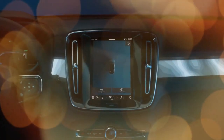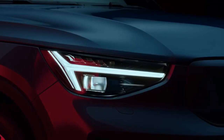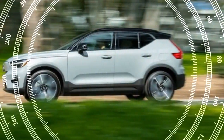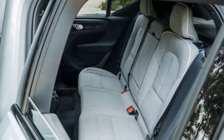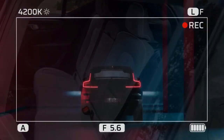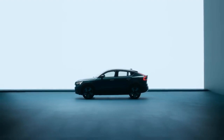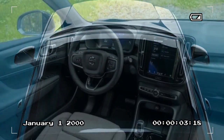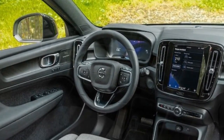Is the 2024 XC40 Recharge single-motor geared towards sportiness? It certainly seems inclined in that direction. Volvo equips the rear-wheel-drive iteration of its stylish electric SUV with staggered wheel setups reminiscent of sports cars. The front wheels, clad in 20-inch tires, are paired with 235-width rubber, while the rear wheels boast beefier 255s. Although our testing indicates the XC40 Recharge single-motor could potentially excel in skidpad evaluations, the presence of unbeatable electronic aids hampers the thrill factor. To overcome this limitation, we pushed the crossover SUV into the test at higher speeds and gradually reduced velocity to conform to acceptable limits.